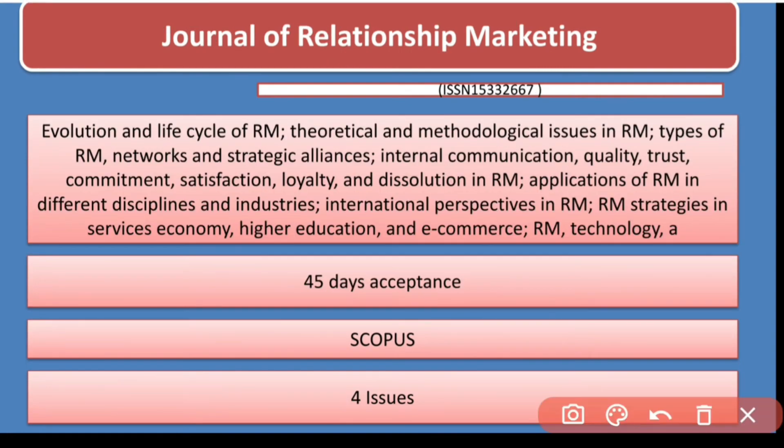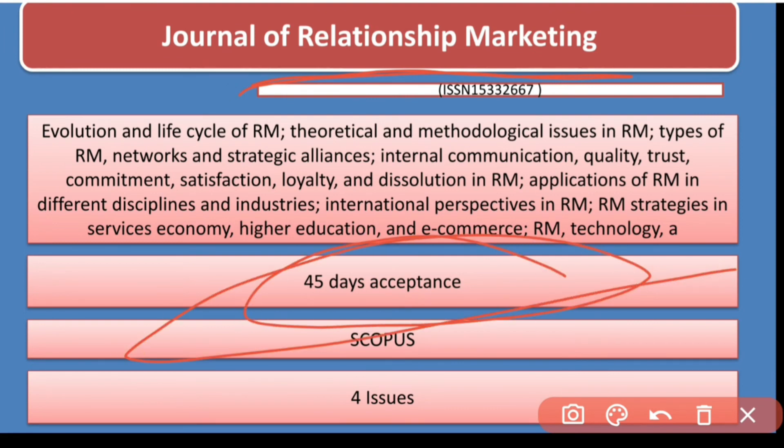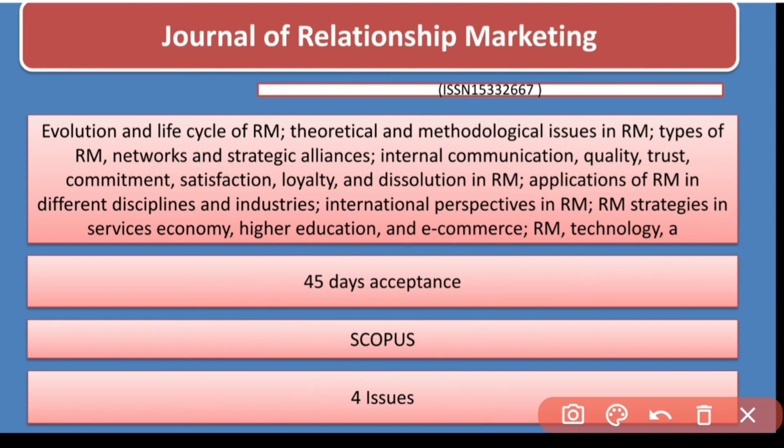The last journal for today is the Journal of Relationship Marketing. This journal has an acceptance timeline of 45 days, is indexed in Scopus, and has four issues. It publishes research papers on the evolution and life cycle of relationship management, theoretical and methodological issues of relationship management, and types of relationship management.